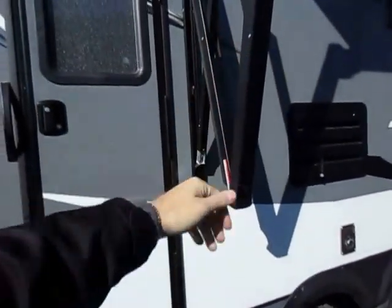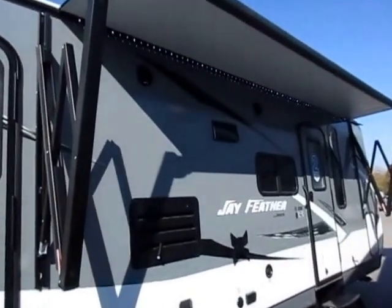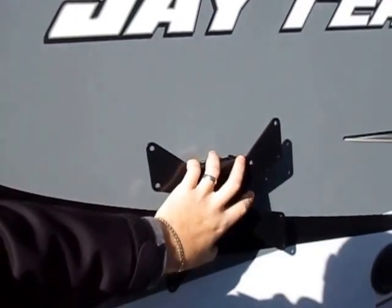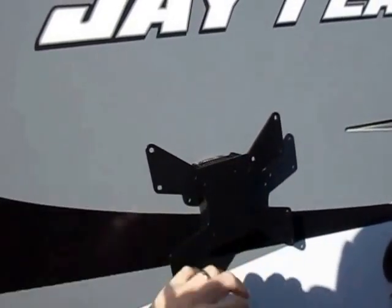Rear entry door gives the kids direct access to their little bunk space and their own storage — not to mention a straight shot into the bathroom. Even this door is strutted so that it can't swing open and slam the awning, because that's a good way to destroy an awning very quickly and incur a sizable repair bill. Standard item here is an outside TV mount.